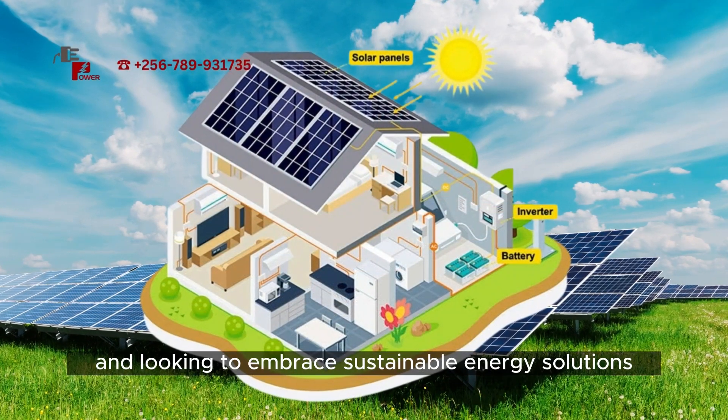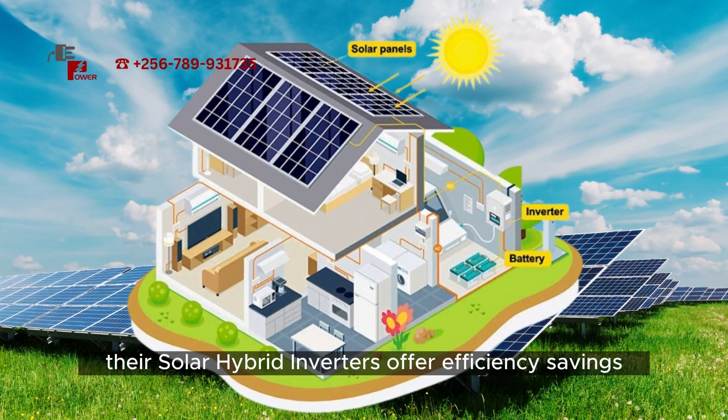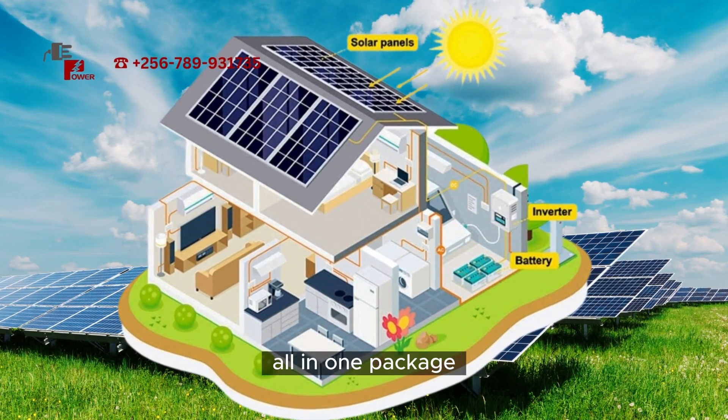So if you're in Uganda and looking to embrace sustainable energy solutions, EasyPower company has got you covered. Their solar hybrid inverters offer efficiency, savings, and environmental benefits all in one package.